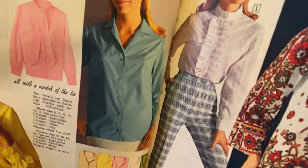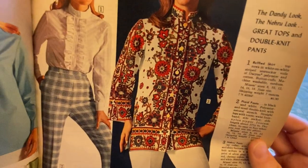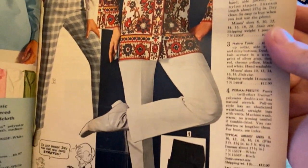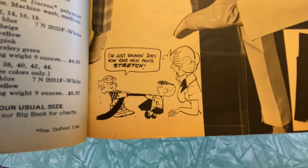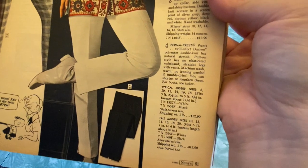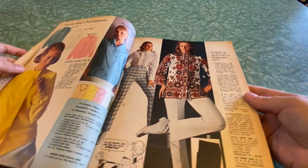Oh goodness, holy moly — "a bit of blouse trickery" in Dacron polyester crepe. "Bow neck turns turtle, turns ascot — all with a switch of the tie." I mean that's just a normal shirt, but this is not normal — there's nothing average or plain about this. Oh look at the shoes! Another cartoon: "I'm just showing Joey how your new pants stretch." Stretch pants — was that a new thing? Look at those little shoes. Lots of polyester going on here.